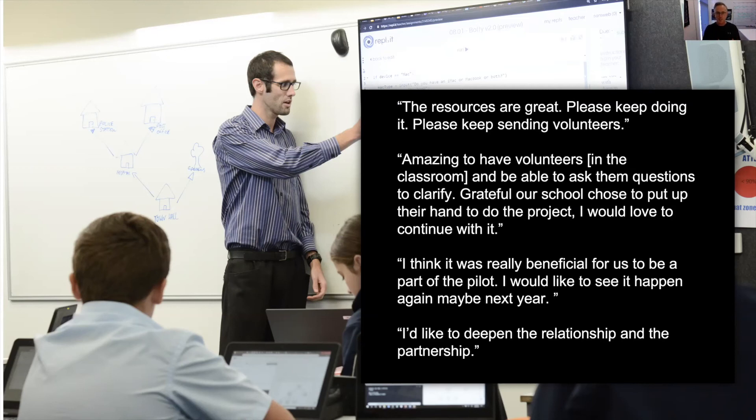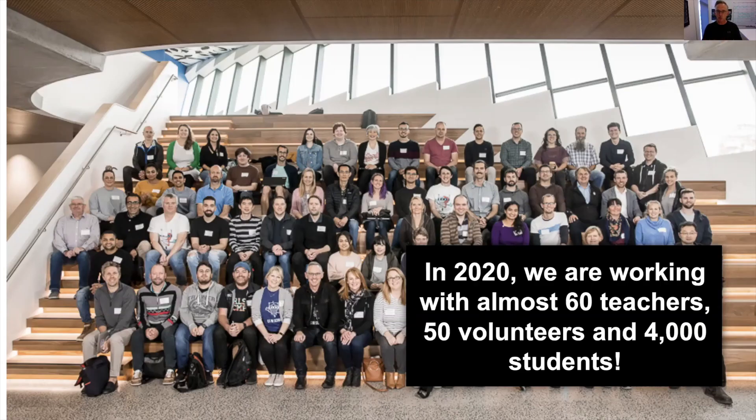Volunteers, before they participate in the program, attend a two-day workshop designed to equip them with the skills to be successful in a school classroom. Seven of the eight schools in our 2019 pilot have returned to the program for 2020, and we've recruited another 14 schools into the program.